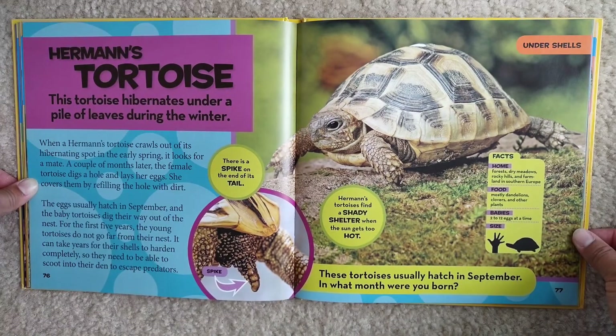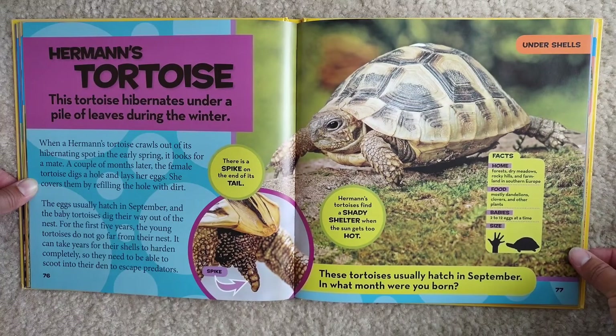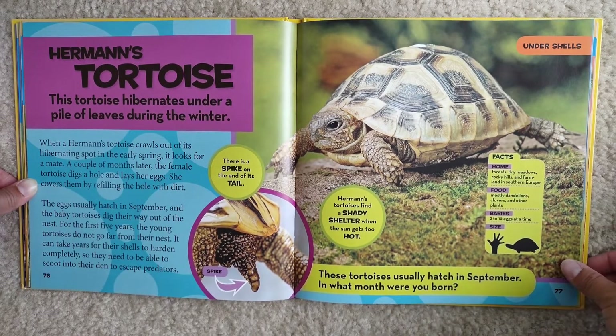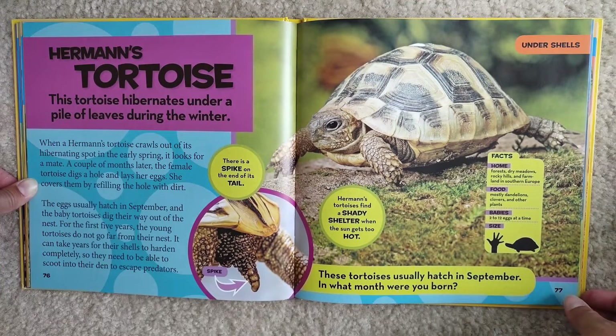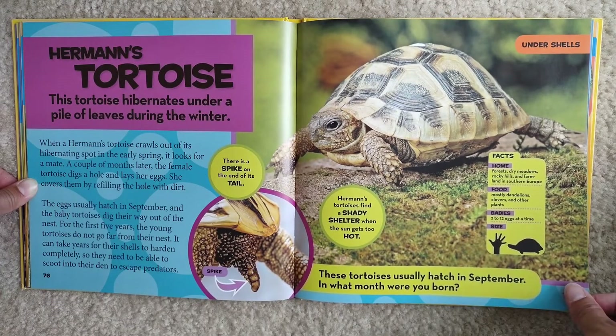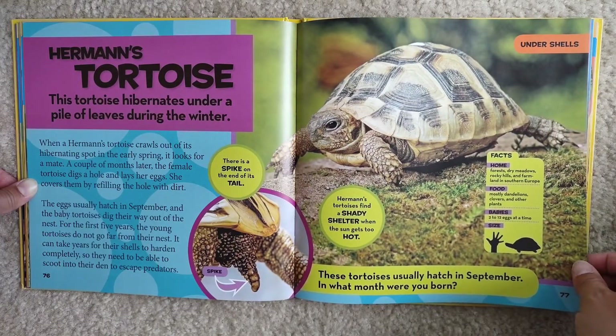Herman's tortoises find a shady shelter when the sun gets too hot. Facts: Home — forests, dry meadows, rocky hills, and farmland in southern Europe. Food — mostly dandelions, clovers, and other plants. Babies — 2 to 12 eggs at a time. They also grow quite big. These tortoises usually hatch in September. In what month were you born? I was born in December.